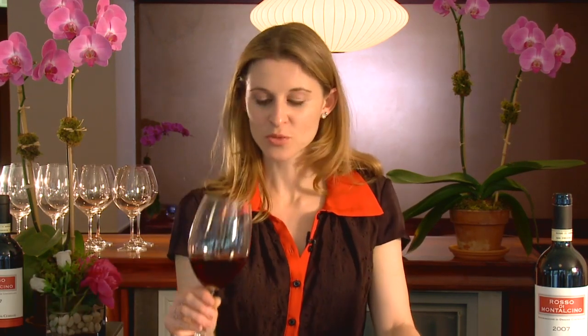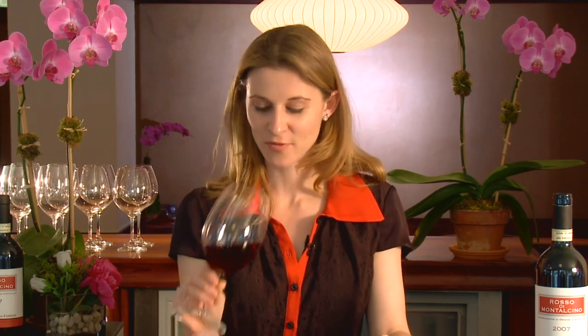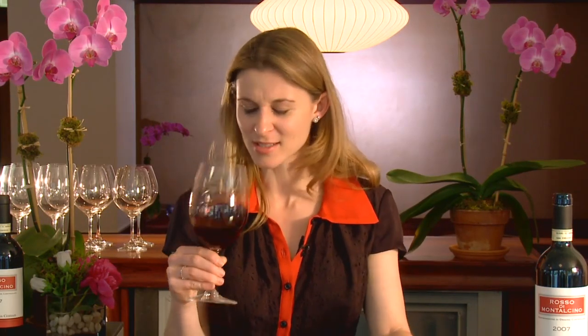The next thing you're going to want to do is really pay attention to what this wine smells like to you. For me, this is a Rosso di Montalcino — I'm getting tart cherry, some roasted herbs, and a little bit of spice. Really think about the wine you're smelling and what you like about it, and maybe even write it down so that you know for next time.